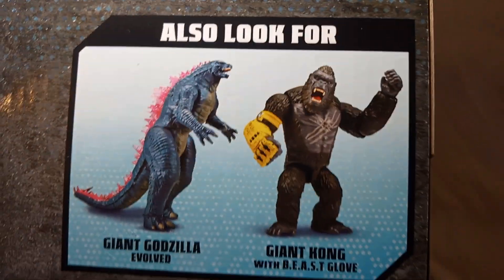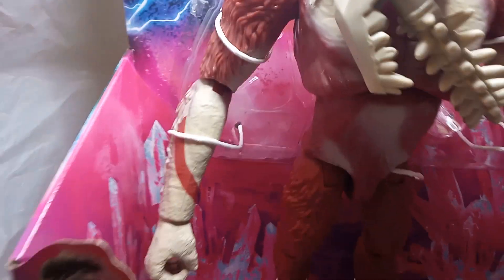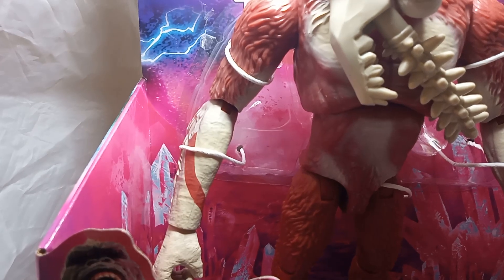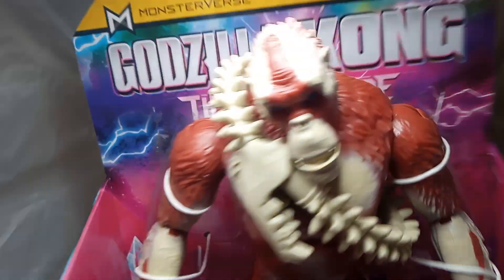Also look for Giant Godzilla and Giant Kong, which will be coming soon — there'll be a video on that. Alright, we've seen the back. I'm going to take this off the phone holder so I can show you guys a little closer.